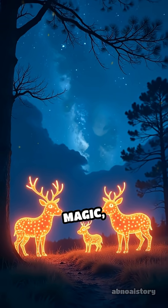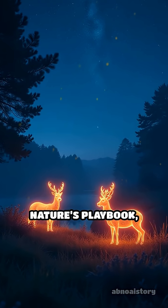So next time you spot a glowing creature, remember, it's not magic, but a clever survival trick written in nature's playbook, lighting up the dark in mysterious and fascinating ways.